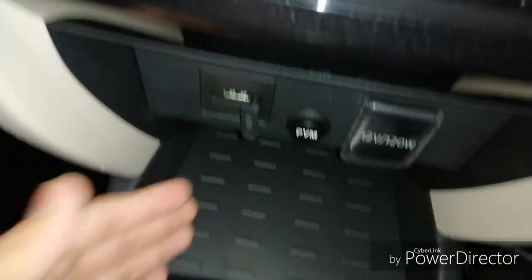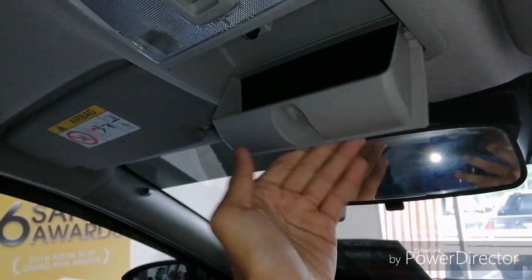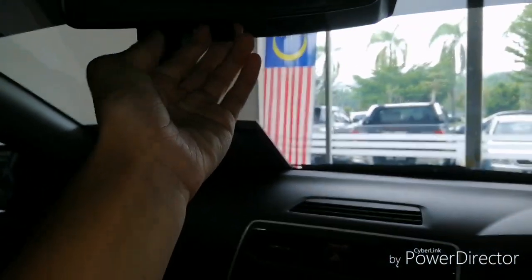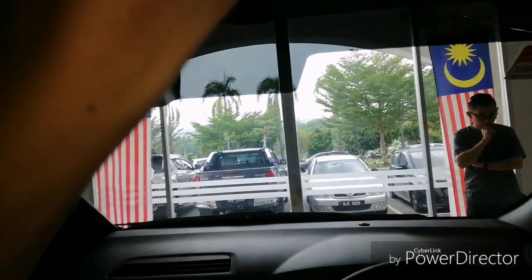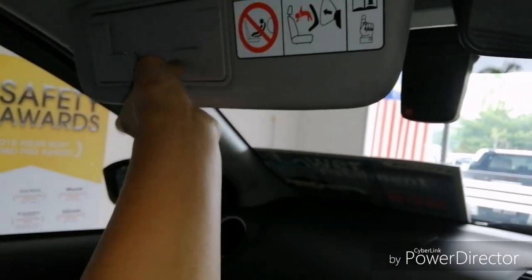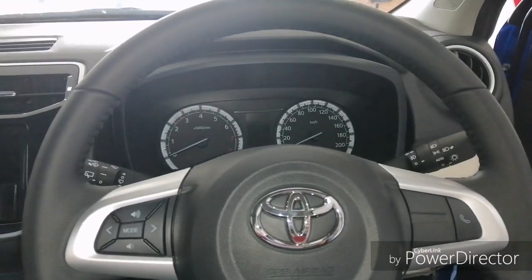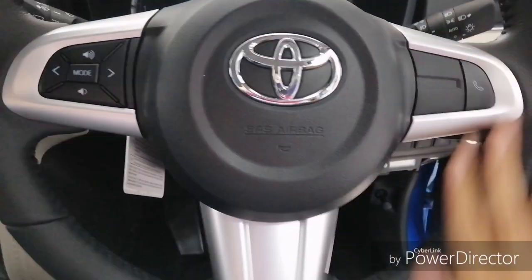There's a storage tray and three cup holders, the same as the Perodua Arus. You also get a sunglass holder and a manual-dimming rearview mirror. Exclusive to the Toyota Rush, you get a built-in dash cam. The sun visors have vanity mirrors with lighting on both sides.